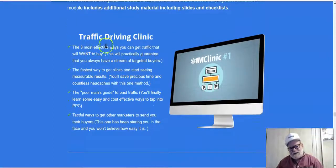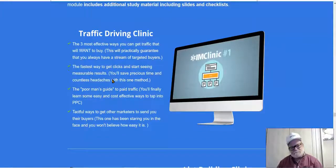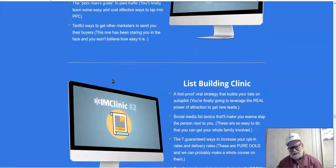First, you're going to have a traffic driving clinic — this covers all the most effective ways to start driving traffic to your offers. Without traffic, you have no business, so priority number one is where to find traffic to drive to your offers. And it has to be targeted traffic — you don't want to send just anybody to your offer. You're not going to sell snow tires to somebody looking for a weight loss product.